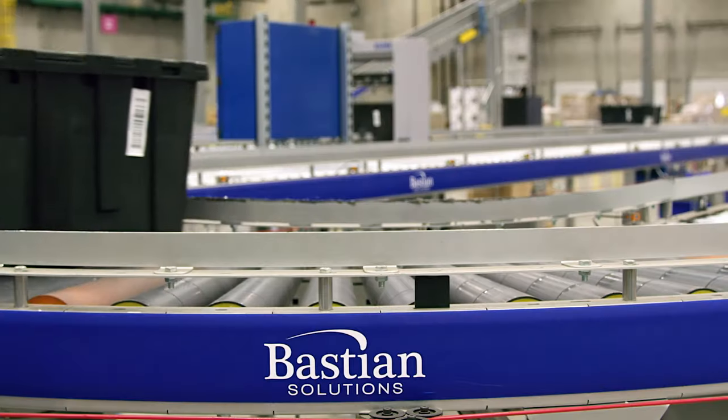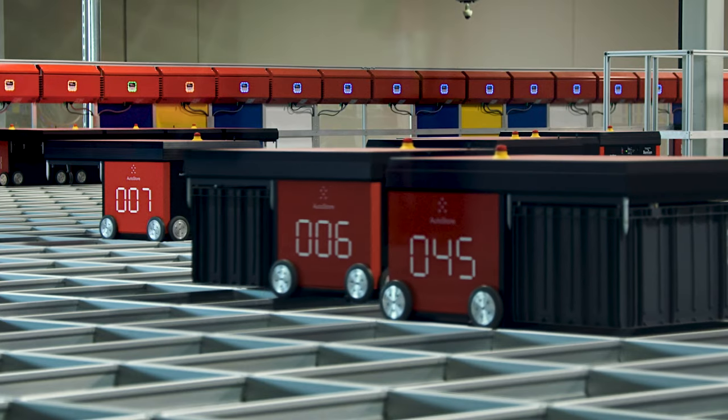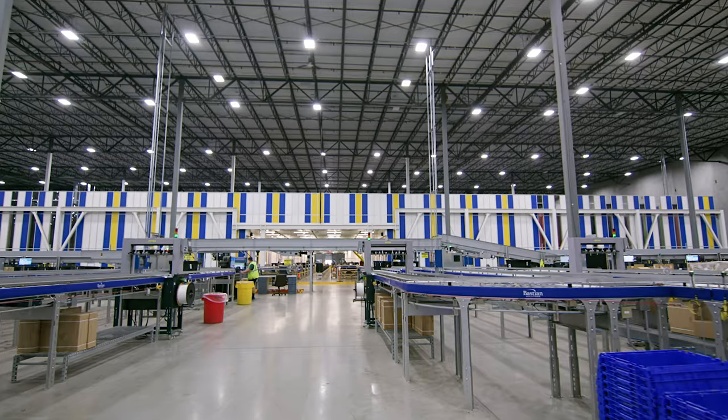Best Buy partnered with Bastion Solutions to integrate automated storage and retrieval technology, conveyor, and warehouse execution software to best serve each facility.